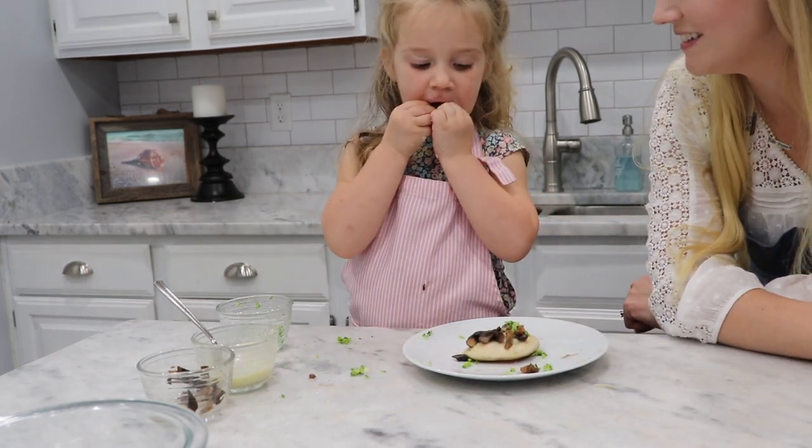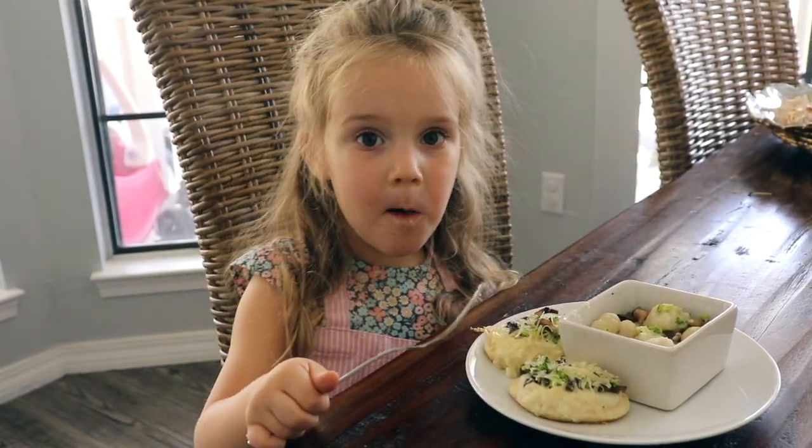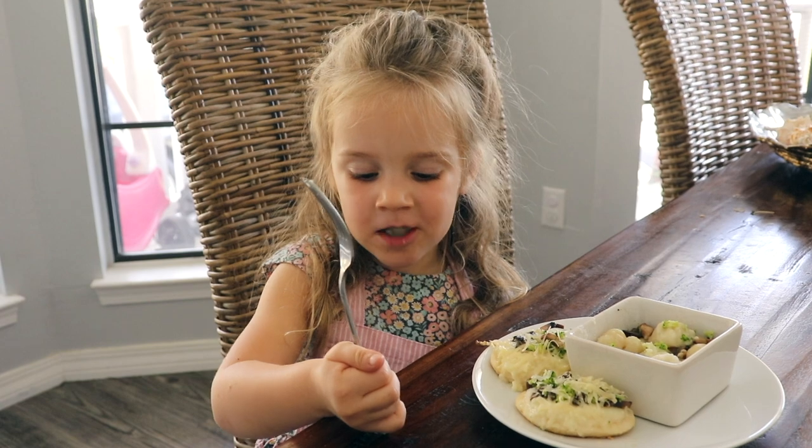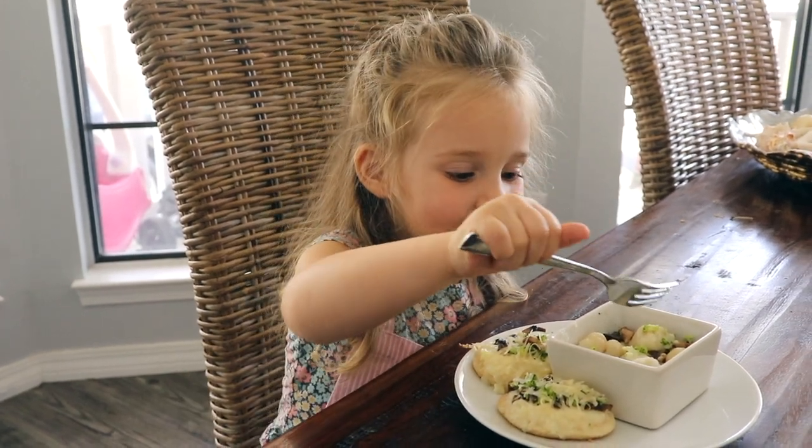Yummy, yummy? What do you think, Ella? Good. What was that? What did you just eat? Yucky, yucky.